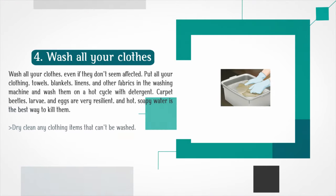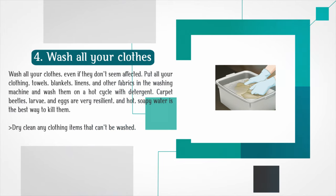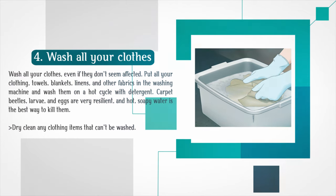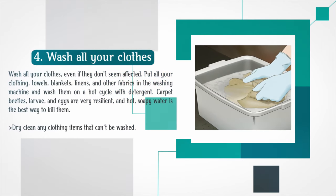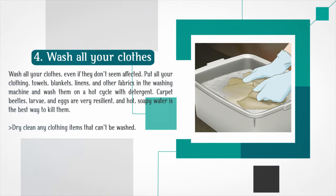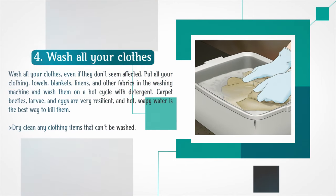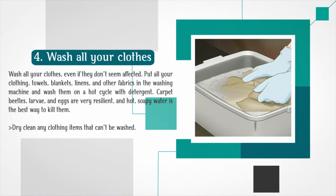Step 4: Wash all your clothes, even if they don't seem affected. Put all your clothing, towels, blankets, linens, and other fabrics in the washing machine and wash them on a hot cycle with detergent. Carpet beetles, larvae, and eggs are very resilient, and hot, soapy water is the best way to kill them. Dry clean any clothing items that can't be washed.